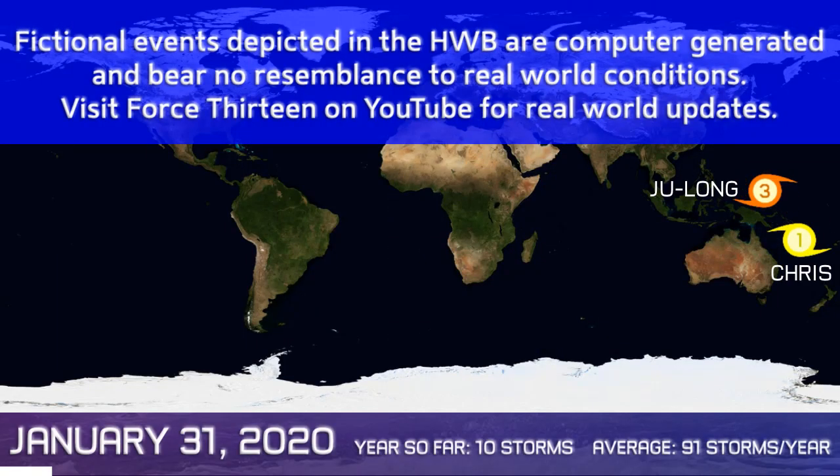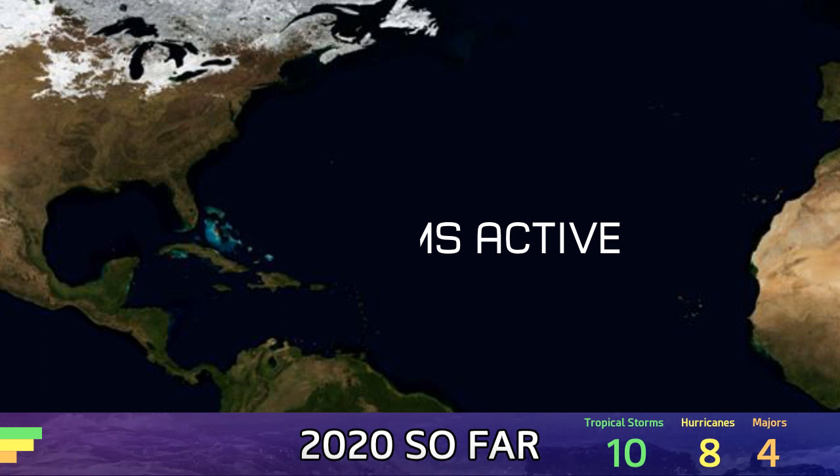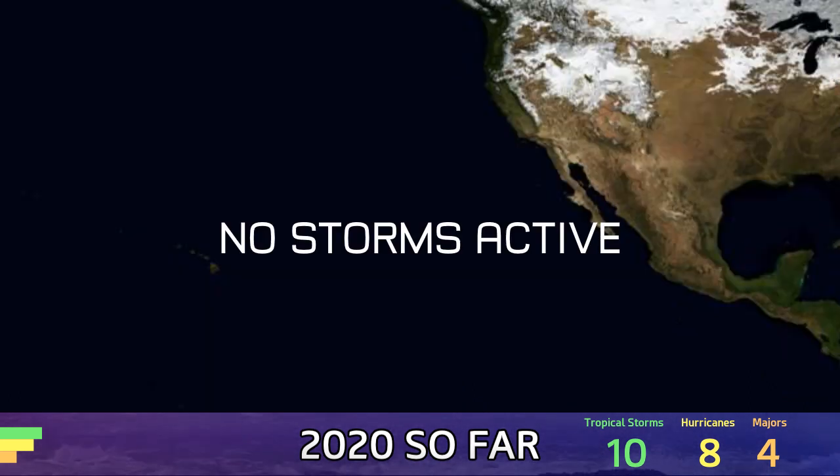Typhoon Du Long is currently rapidly intensifying in the tropical West Pacific, and Chris is also intensifying today as it ventures into the Coral Sea. These are the two active storms — 9 and 10 — that have formed so far this year. No systems are active elsewhere in the world, not even an invest to speak of, just those two intensifying storms.